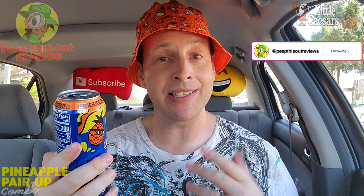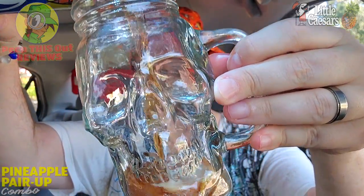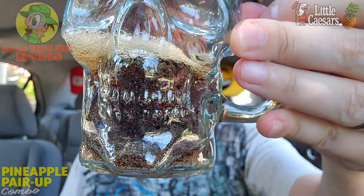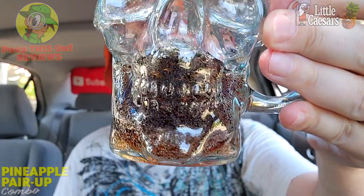I'm kind of surprised they don't have a zero version of this — I think that would even be slightly sweeter since zero versions tend to be. Let me see if the color looks different by pouring it into a skull glass. It looks like there's no difference in color — it looks like any other cola. I'm sure it'll taste the same drinking from the glass. It would have been nice if they did something different visually — like something swirling in it, or a clear can — because they really only engineer the flavor, not the appearance. Maybe a clear Pepsi with pineapple would have been fun. Something for Pepsi and Little Caesars to consider, but still a very cool can in terms of presentation.